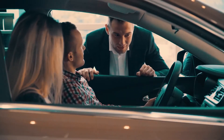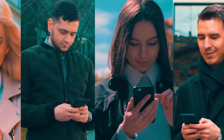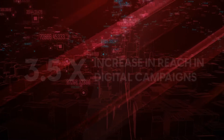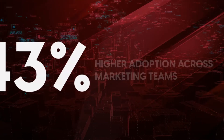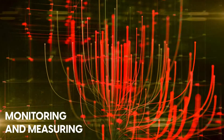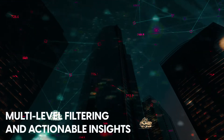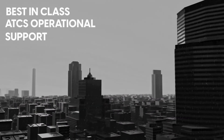The campaign technology results produced a 3.5 times increase in reach in digital campaigns, a 200 percent increase in global coverage, and a 43 percent higher adoption across marketing teams in the client organization. ATCS delivered a focused solution for monitoring and measuring new model pre-launch digital marketing, complete with seamless integrations, multi-level filtering, and actionable insights, coupled with best-in-class ATCS operational support.